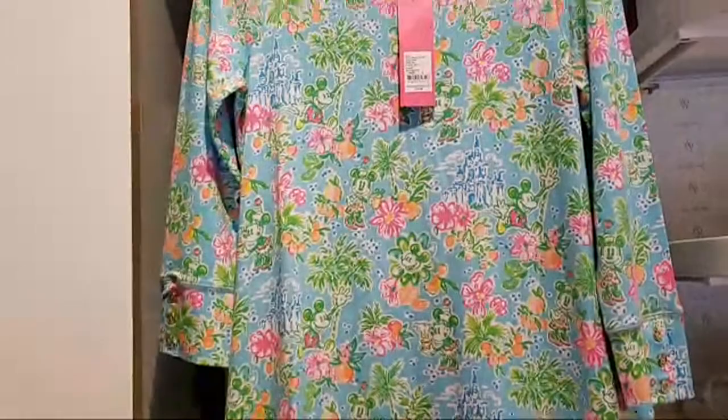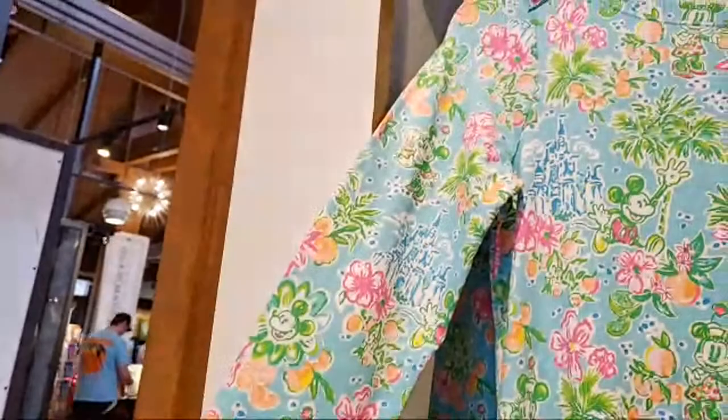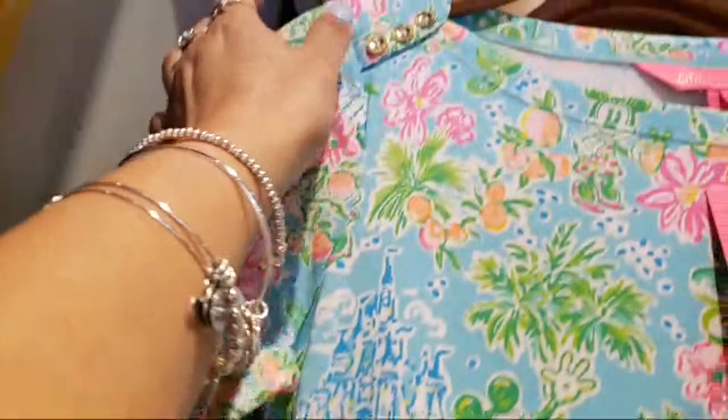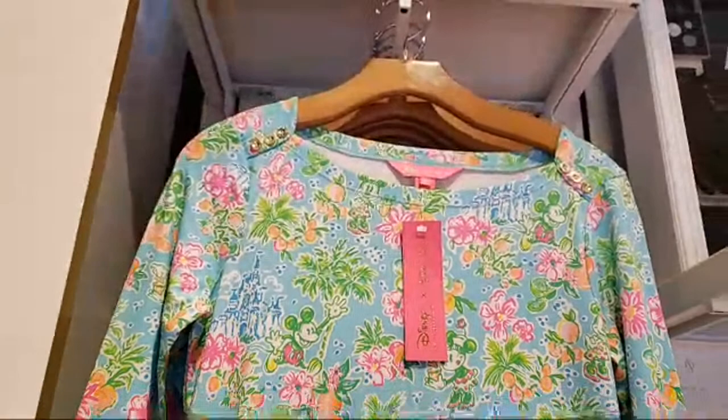This dress is $158. It has some golden buttons here — I think this is probably like a three-quarter sleeve. It has some golden buttons and then a Mickey flower — that's so cute — and those same buttons are here at the top.